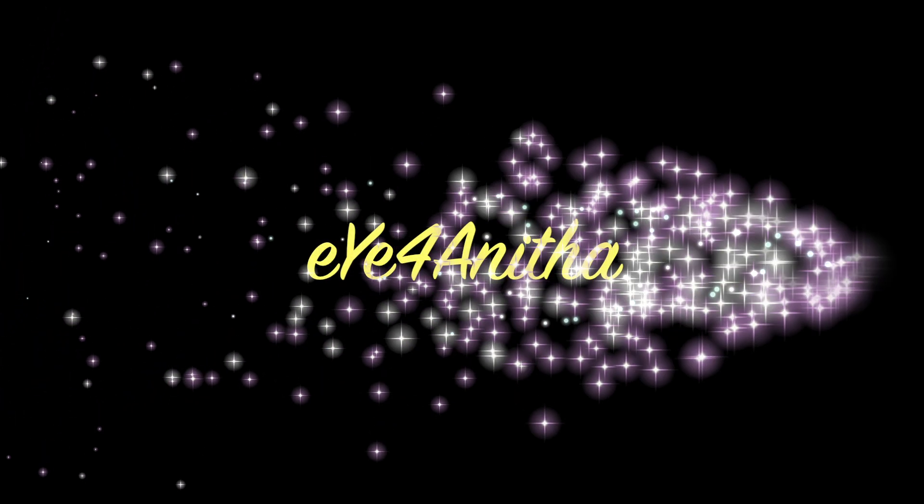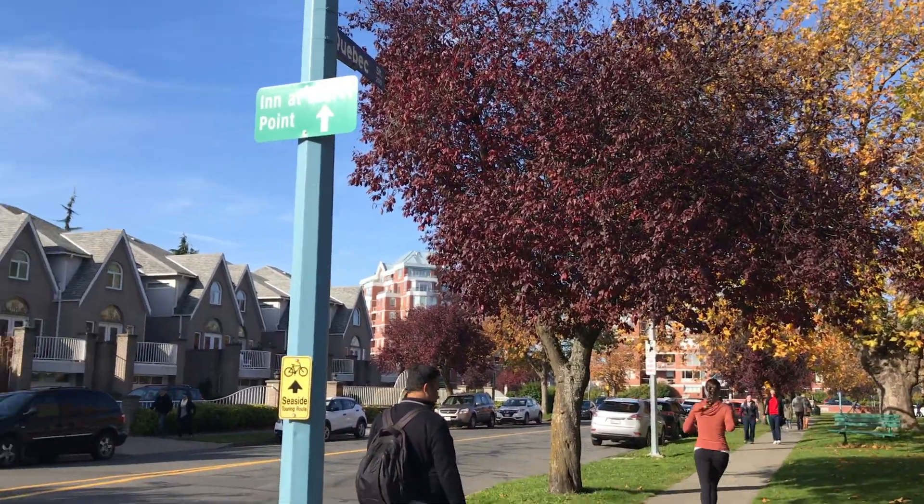Hello friends, Namaste. Welcome to our channel. This is Victoria City.